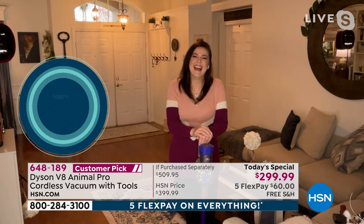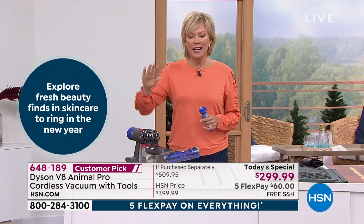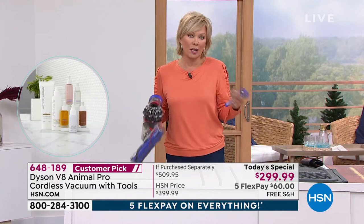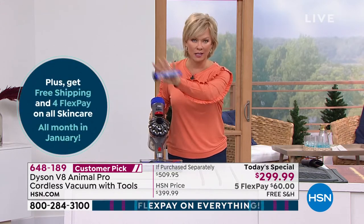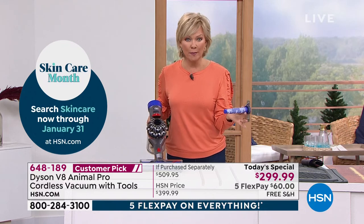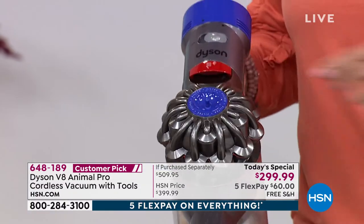You do get the docking station — I recommend mounting it somewhere like under your stairs so every time you store it, it's recharging. The filter that comes in and out of the center is a true HEPA filter. What tips do you have for maintaining the filters, Jemma?